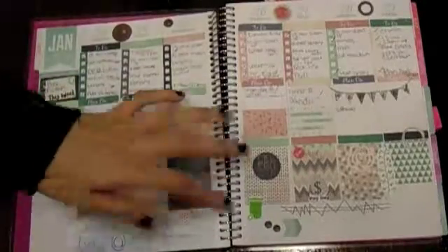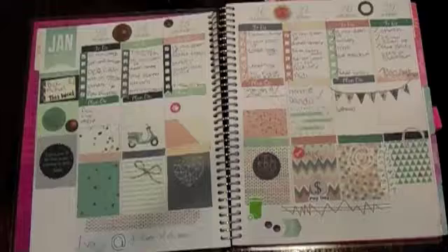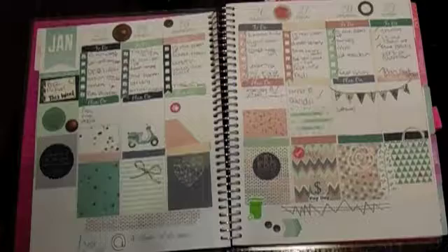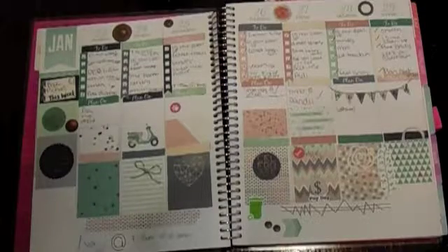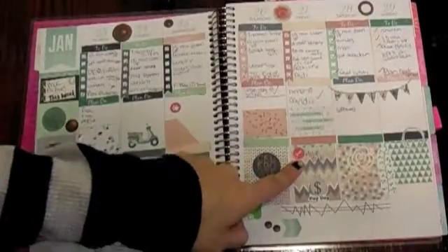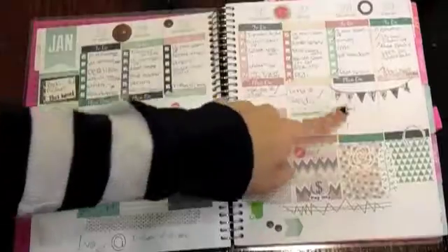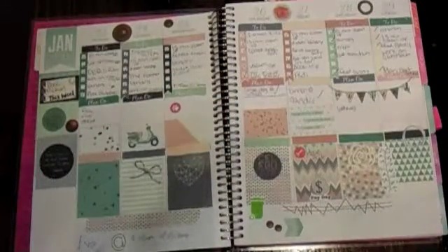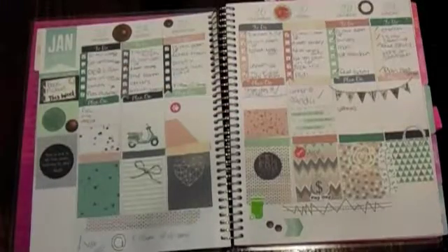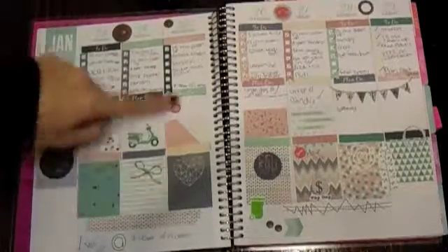This printable is also from MyPlannerEnvy.com — like I said, check her out, she has a lot of free printables and they're all amazing. So this week, Gizmo had a doctor's appointment, I got my hair cut, trash out, leftovers, dinner at Candy's house, share day at school, and it looks like Gizmo's doctor's appointment was also this day.